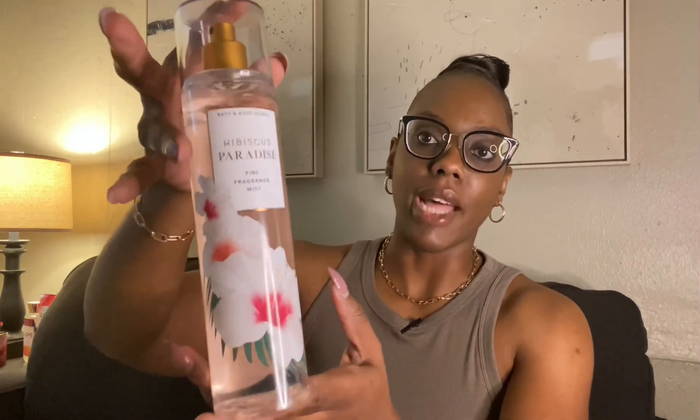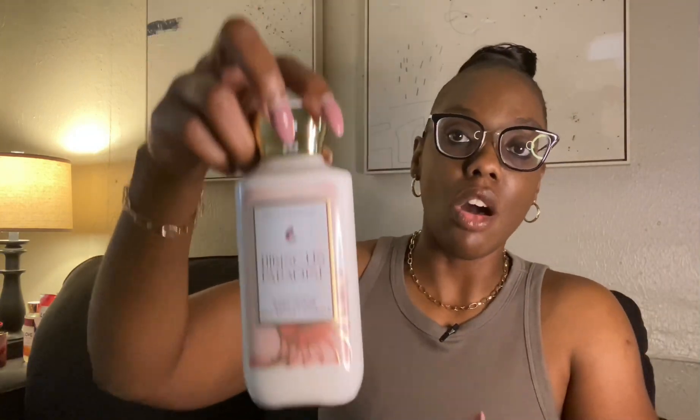The Hibiscus Paradise notes are pink hibiscus, juicy guava, and sun-kissed coconut. This is a returning scent — I want to say this one came out two years ago. This was the original packaging it was in, really pretty; they highlighted the hibiscus flower which is on the front here. In regards to this collection, what's available is the mist, the shower gel, the body lotion, and also the body cream.